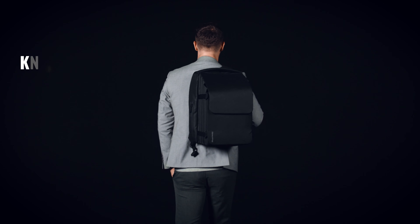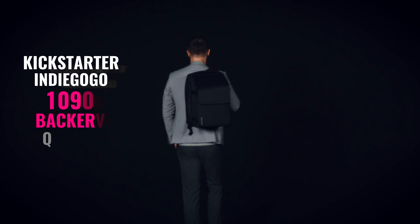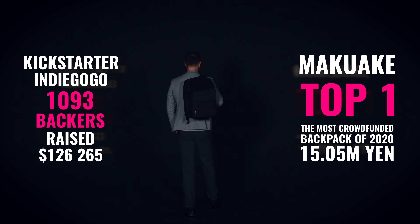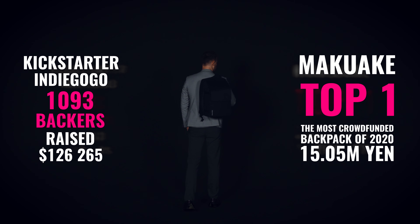In 2018, we presented the idea at Kickstarter. And in 2020, Pleat Pack became the most successful backpack on the Japanese platform, Makuake.